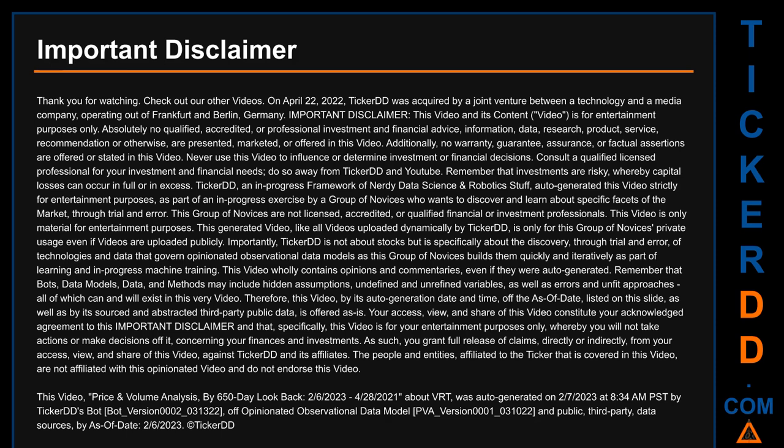Remember that bots, data models, data, and methods may include hidden assumptions, undefined and unrefined variables, as well as errors and unfit approaches, all of which can and will exist in this very video. Therefore, this video, by its auto-generation date and time, off the as-of date listed on this slide, as well as by its sourced and abstracted third-party public data, is offered as is.